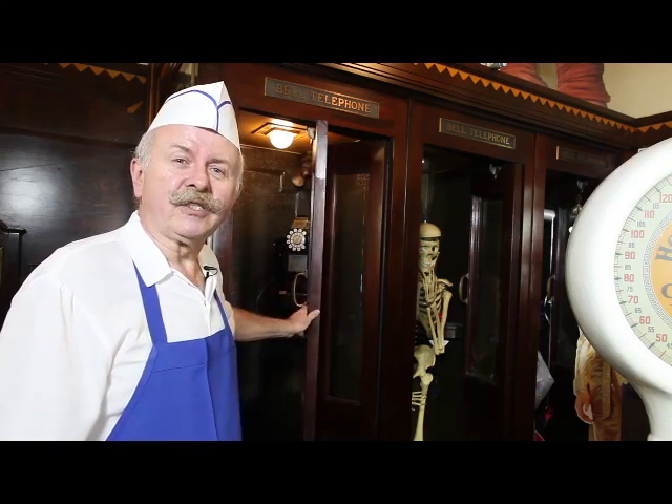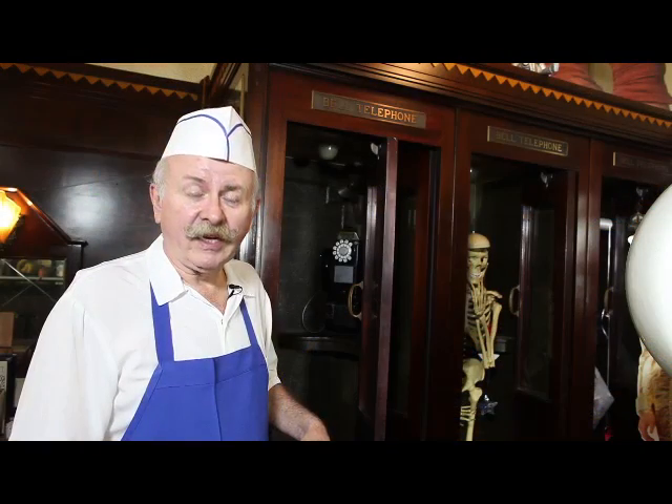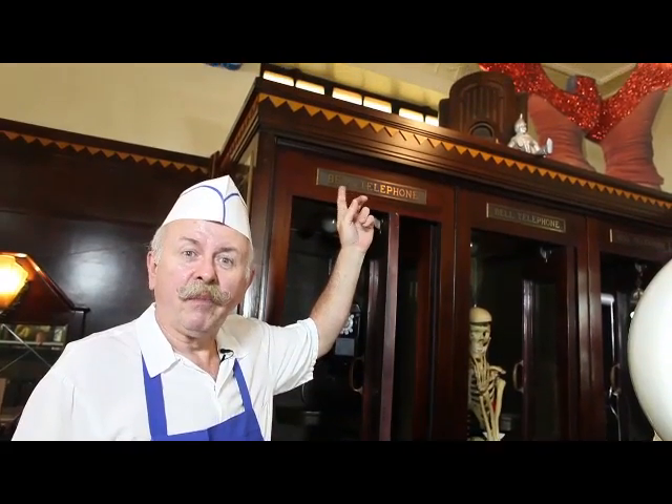These phone booths actually saved my father's life back in the 1936 flood. Pittsburghers were warned on St. Patrick's Day 1936 that the flood was going to be pretty bad. So my father stayed here at the drugstore to bring things up from the basement and stack them on the counters, because they didn't know quite how deep the water would be. But the water just kept rising and rising, and my father had to climb on top of the phone booths to keep above the water. By morning, he had to be rescued through the window into a rowboat.